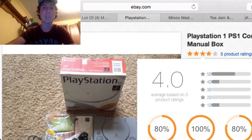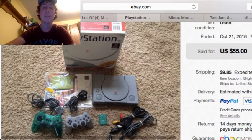Next up is this complete in-box PlayStation 1. I paid $20 for this at a library sale, and it sold for $55 plus $10 shipping.